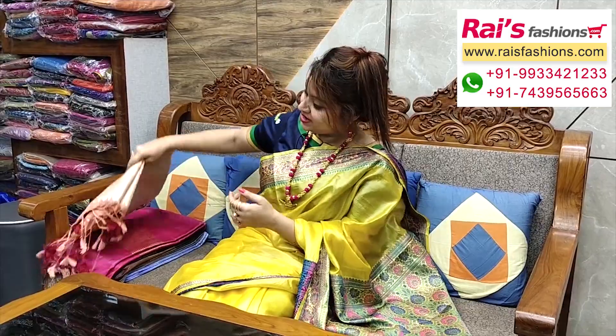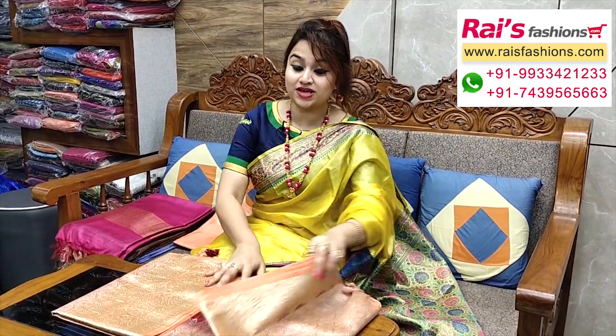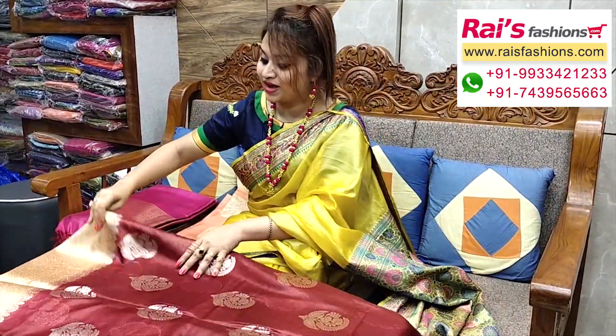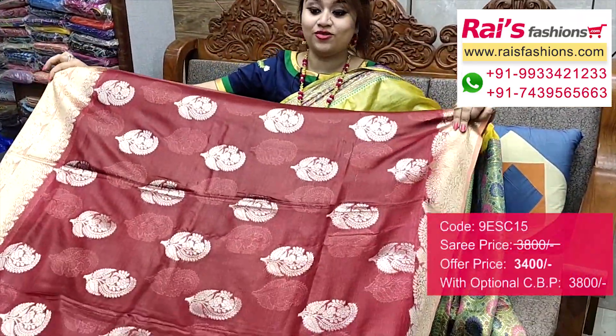Very beautiful and nice color combination — sandalwood soft silk material, bright color with beautiful weaving design work, very bright and fresh looks. This one is full base part, all over weaving butta — color dye border with heavy weaving design work, very soft one. Pallu portions fine weaving design, heavy worked pallu.